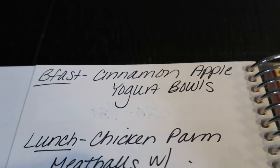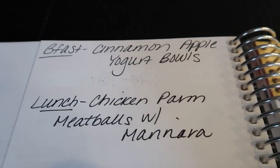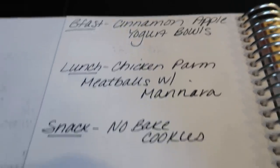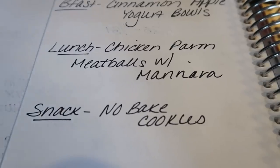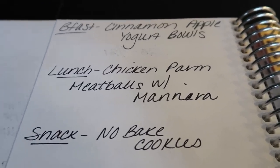Wait till you guys see this recipe — it sounds so good. For lunch we're doing chicken parm meatballs with marinara. And then I'm making no-bake cookies — I cannot wait to share this recipe with you guys. These are extremely low smart point delicious no-bake cookies. You'll see my meal prep uploaded on Monday.